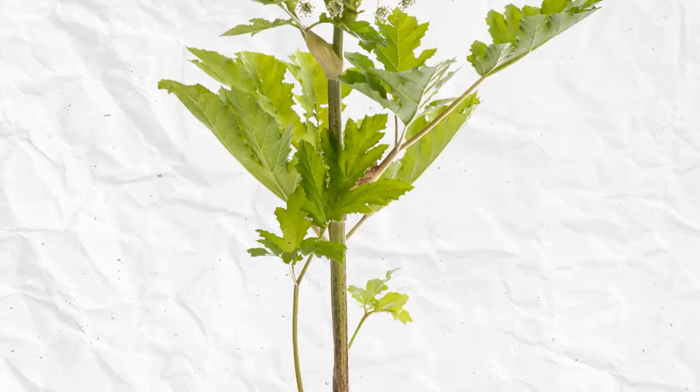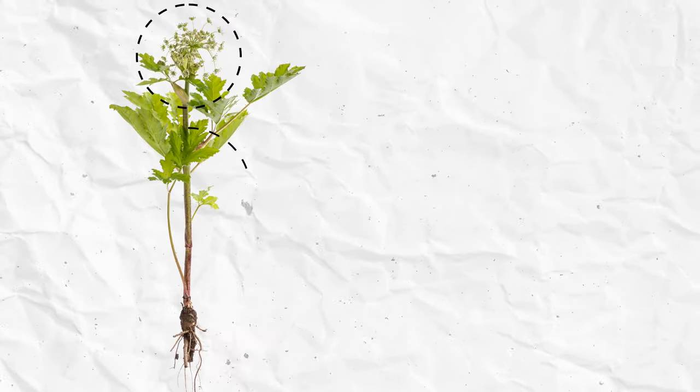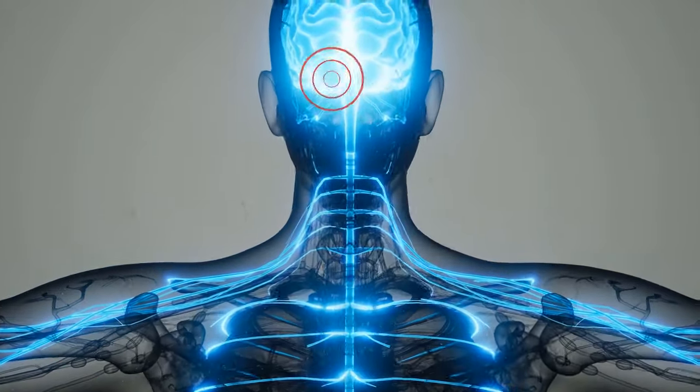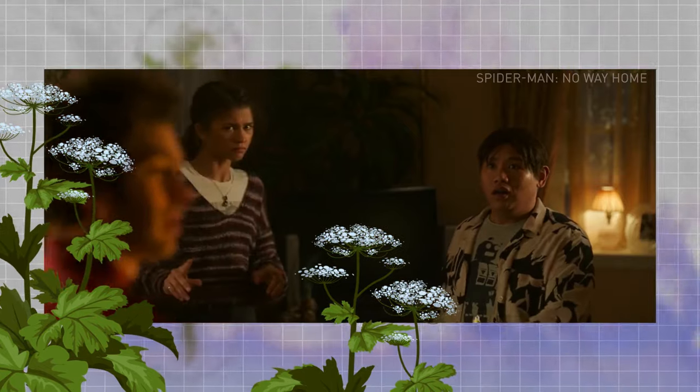Every part of the hemlock water dropwort — including its tubers, stems, and leaves — contains a powerful poison called oenanthotoxin. This poison targets the central nervous system and can cause serious convulsions. So both of these plants are not to be messed with.